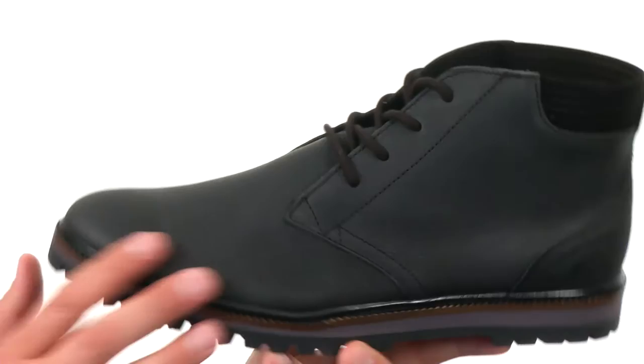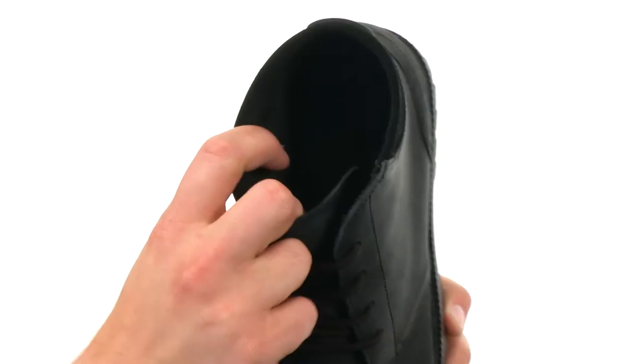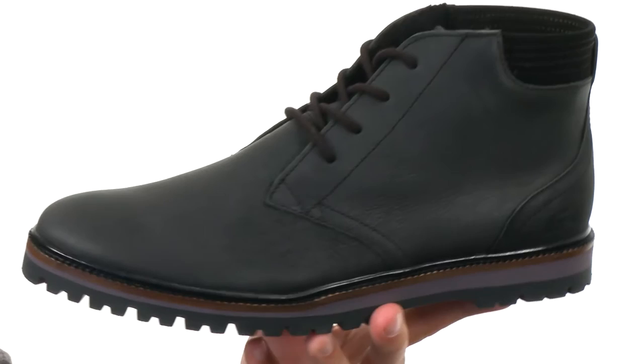These sturdy boots have a full grain leather upper that looks really nice, with a comfortable leather-lined interior too. This nice-looking collar up here is gonna give you some added support around the ankle. It's got a nice thick outsole on the bottom with that heavy lug design to keep you steady over all types of surfaces. Don't miss out on them — they are from Lacoste.